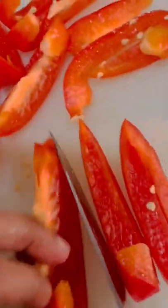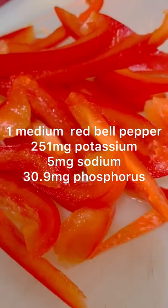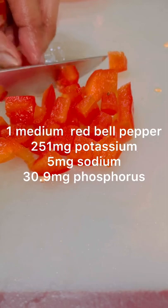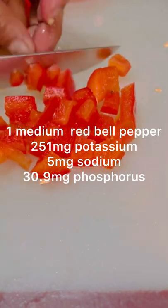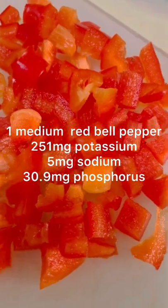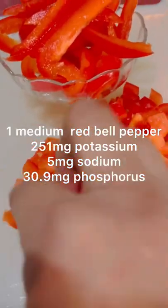When it comes to potassium, sodium, and phosphorus content, one medium-sized red bell pepper has 251 milligrams of potassium or 7% of your recommended daily intake, 5 milligrams of sodium or only 1% RDI, and 30.9 milligrams of phosphorus or 4% RDI.